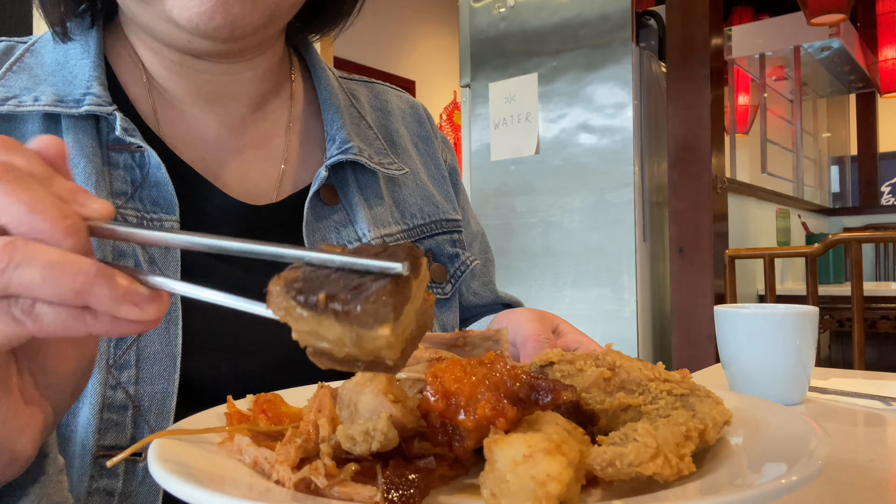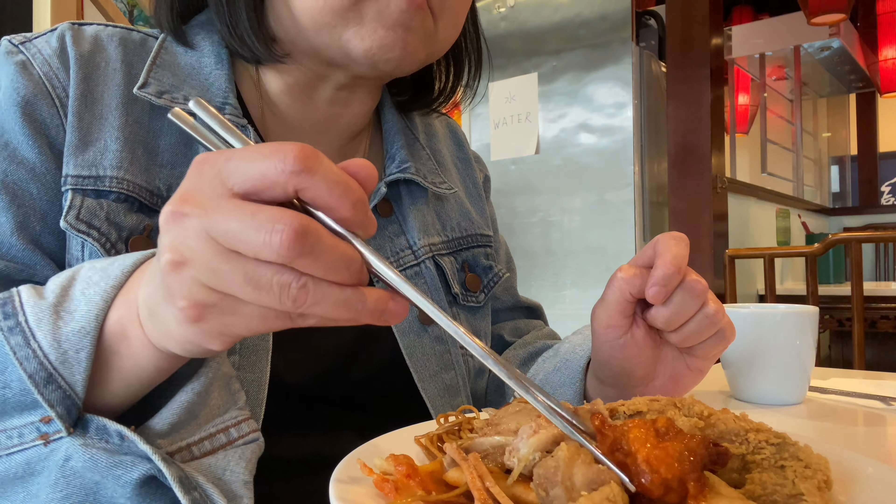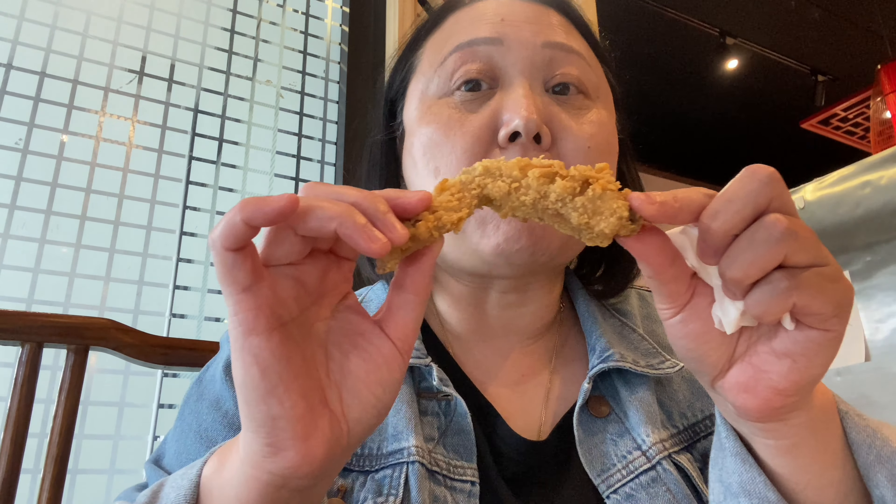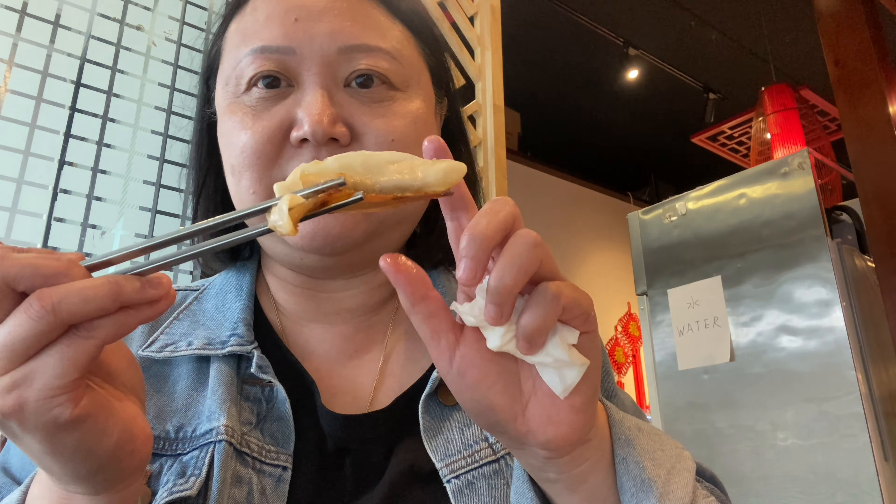This is the braised beef brisket. Sweet and sour pork. I also got the braised pork belly. The chicken wing is very crunchy — it's like the Korean deep-fried chicken wing, it's pretty good. I always love this kind of long-shaped pan-fried dumpling, but not every Chinese restaurant has this kind of dumpling.